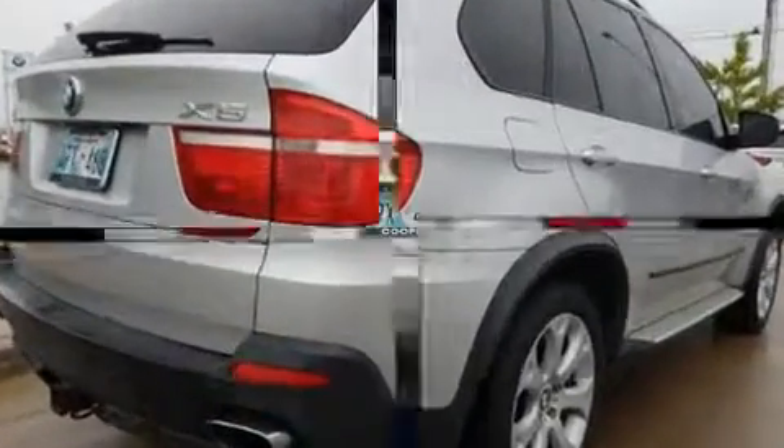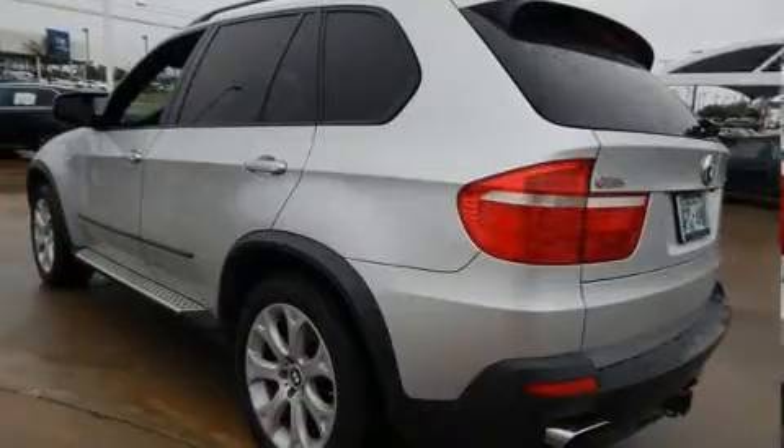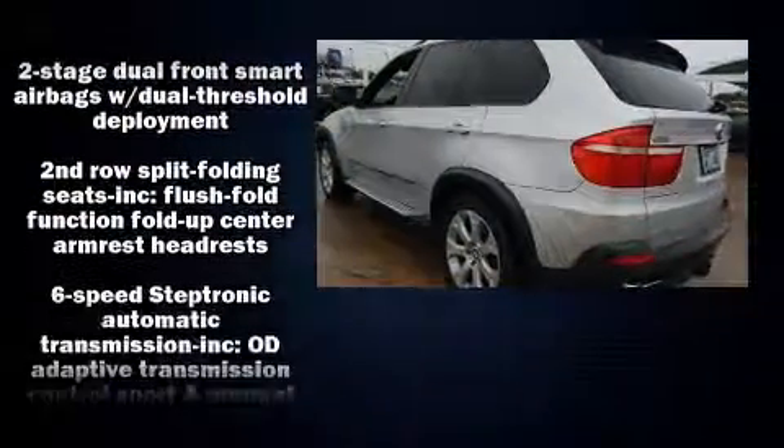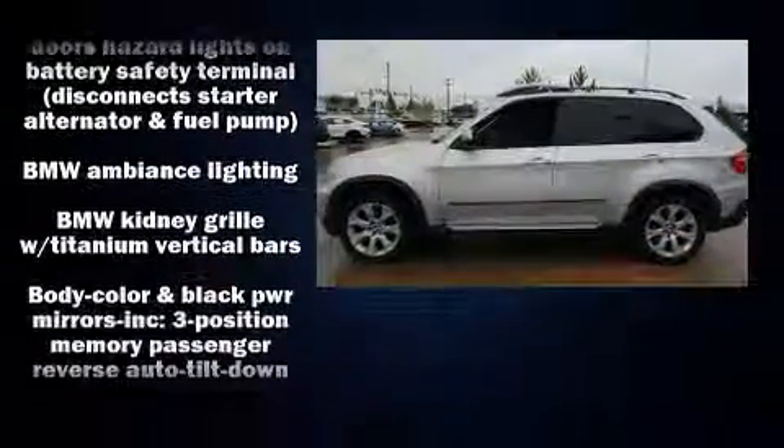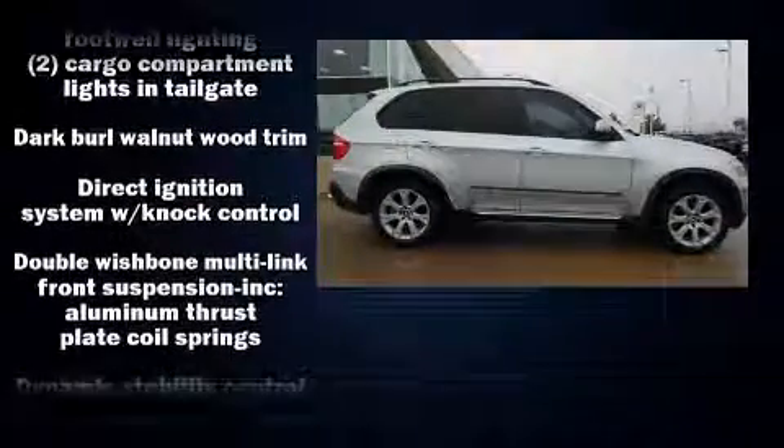With high-intensity discharge headlights illuminating your path, you'll always appreciate maximum visibility. BMW also prioritized safety and security with features such as dual front impact airbags, front and side impact airbags, and traction control.